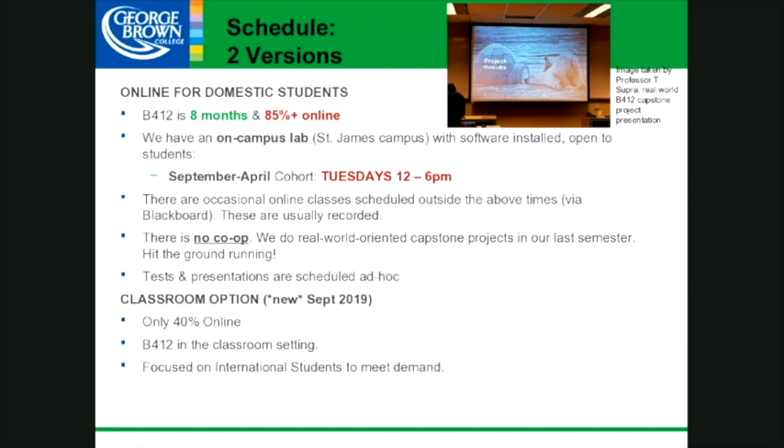The slide shows two schedule versions, but in reality we're collapsing them into one. We are going to run a regular program in September accepting both domestic and international students — we are opening it up to international students for the first time. Where it says eight months and 85% online, that's incorrect information. Please scratch that out. It should be eight months and 60% in the classroom and 40% online.